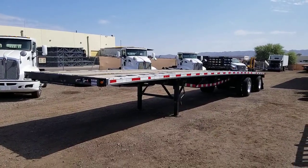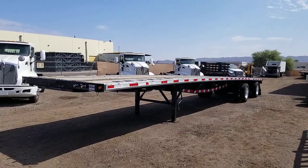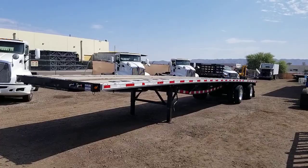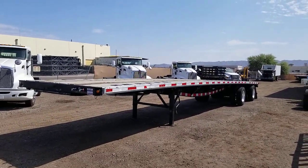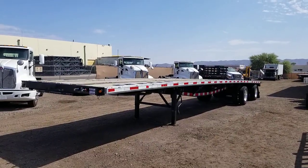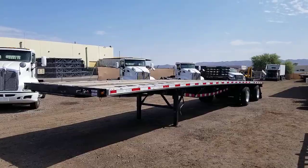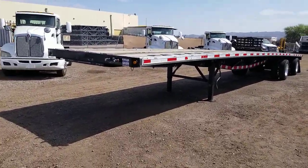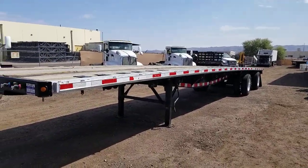Today I'm going to be showing you stock number 3226. This is a 2002 Wabash 48 foot long by 102 wide, spread axle, air ride suspension, aluminum combo with aluminum wheels and sliding ratchets on both sides of the trailer.